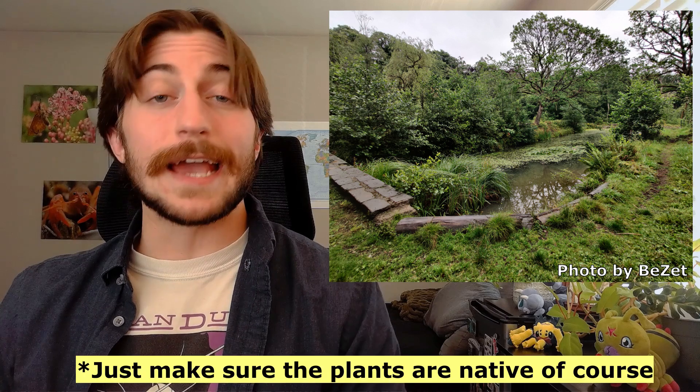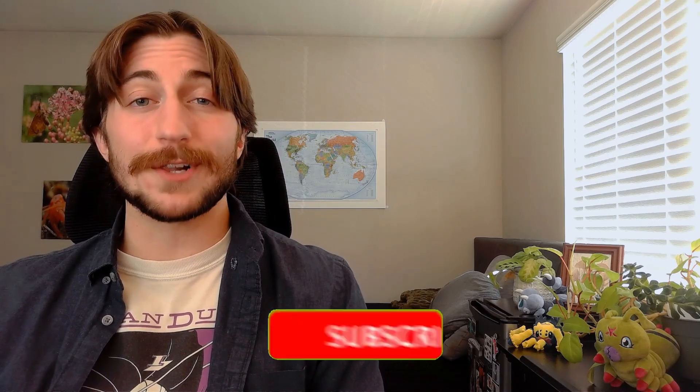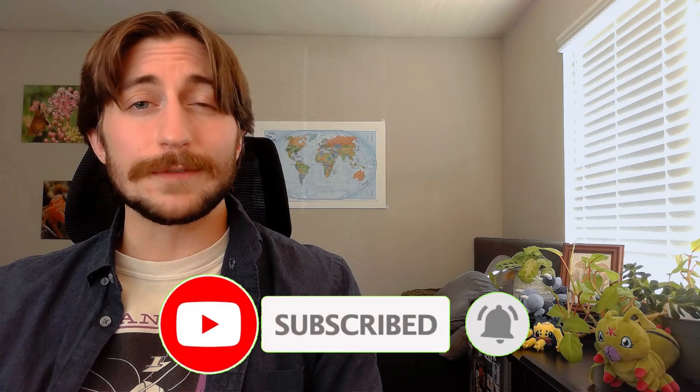A diverse landscape is normally a happy one, catering to more species and providing more niches for the local arthropods to fill. I hope I could shed some light on this overlooked insect order. As always, if you like the content, please remember to like and subscribe to keep up to date with future orders. And if you have any fun facts about this group, or if you've managed to see one, please let me know in the comments — I'd love to hear about it. Peace y'all.